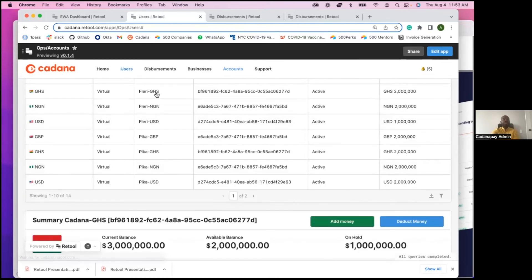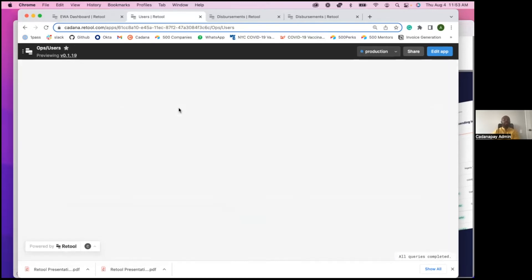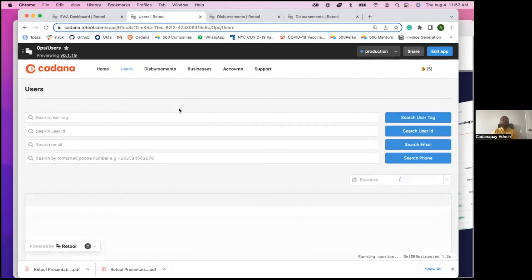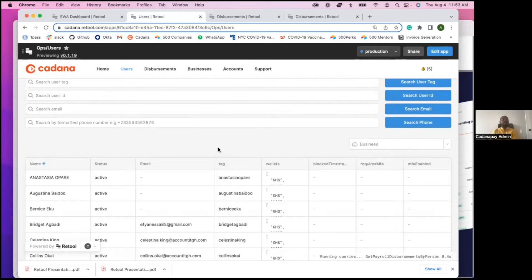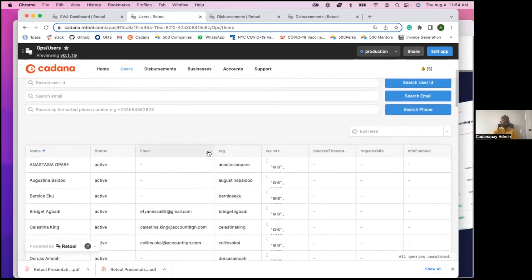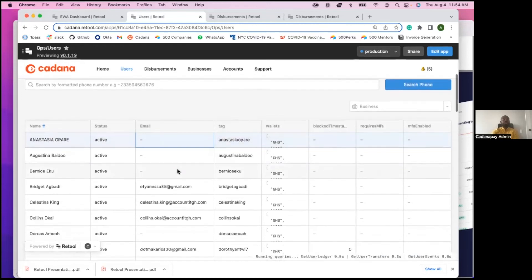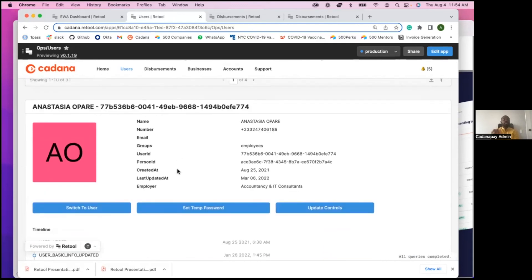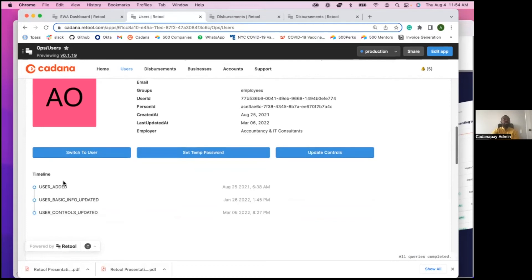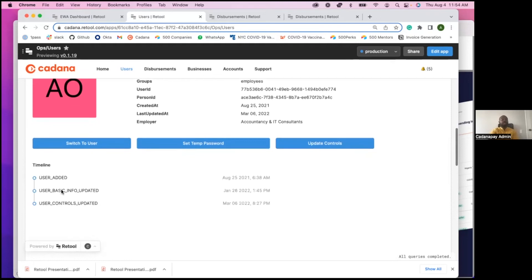On the user level, we can also search for users by different methods — by tag, by user ID, by email, and even their phone numbers. This is incredibly helpful because when a customer support query comes in, the customer support team has the tools they need to resolve any issues. When we click a particular user, we can see a timeline of all the information and all the things that the user has been doing in the app.